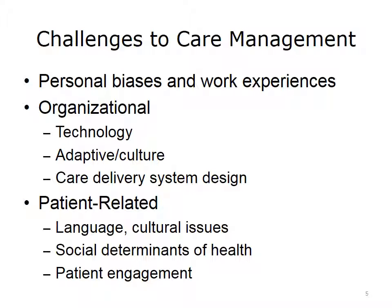Challenges to implementing care management can exist on three levels. First, personal biases and work experiences affect a person's belief about her role in delivering care, and these individual biases can create complications. Second, organizations may experience difficulties with technology, culture, and care delivery system design. Finally, challenges result from patient-related matters — language and cultural issues may arise, and social factors may have a significant impact on patients' ability or willingness to engage in their own healthcare.